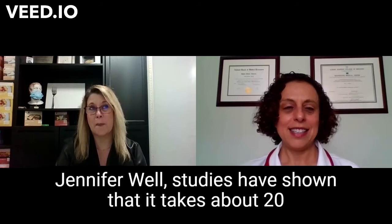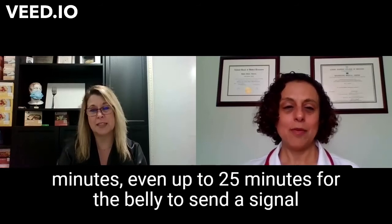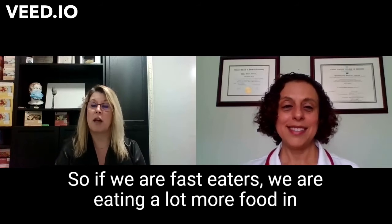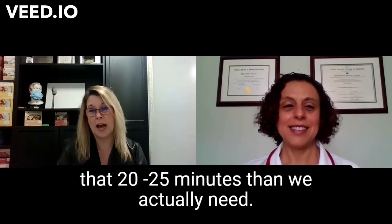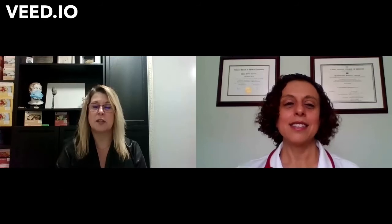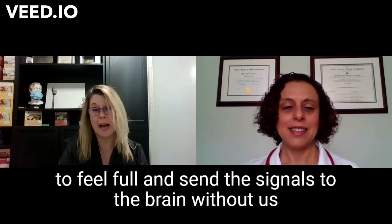Studies have shown that it takes about 20 minutes, even up to 25 minutes, for the belly to send a signal to the brain that it's done eating. So if we are fast eaters, we are eating a lot more food in that 20 to 25 minutes than we actually need. We need to slow down so that our bellies have enough time to feel full and send the signal to the brain without us overeating.